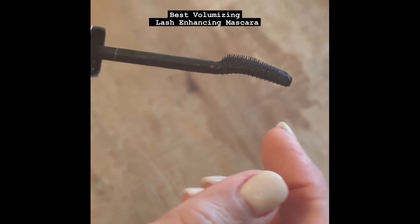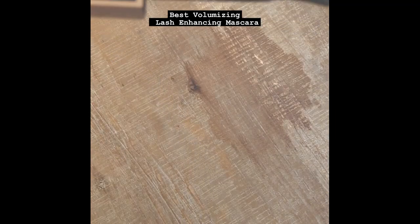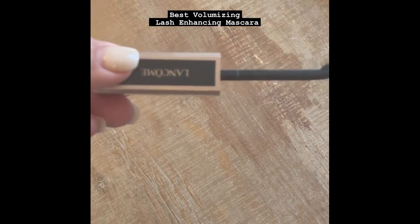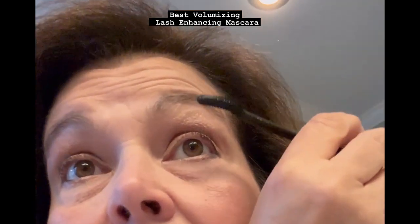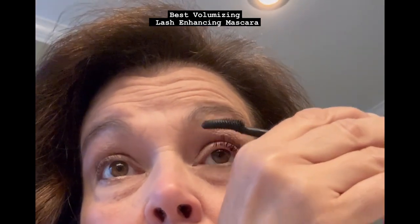It has 360 micro bristles for zero clumping, and a fine tooth cone tip for the small lashes, with a feather light gel. It's applied in an upward motion for more fanned out lashes, and produces a seamlessly layered look when you apply a second and third coat.